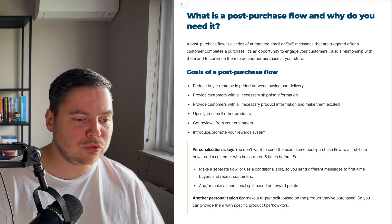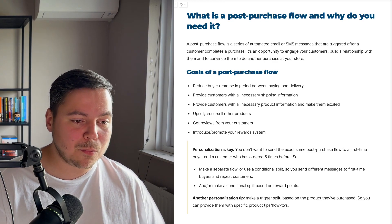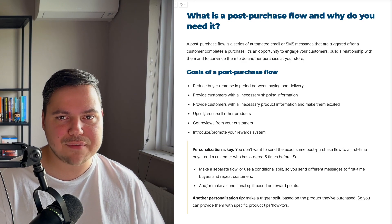You also want to introduce or promote your reward system. If you have a reward system — which you should as an e-commerce brand — introduce it with this flow so people can collect points and spend them. This works really well to increase customer lifetime value.